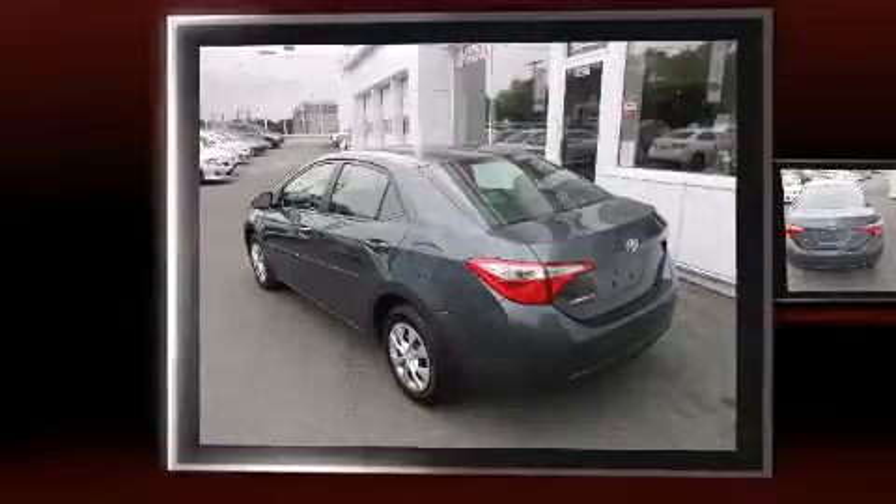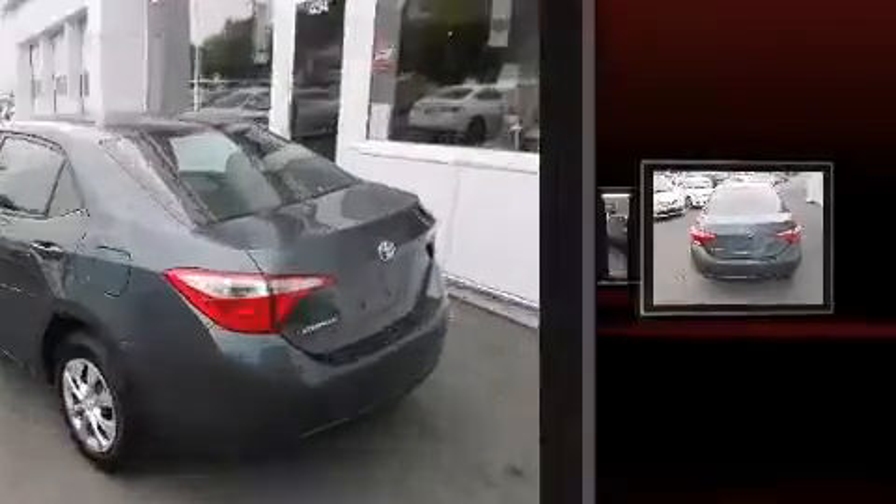Discerning drivers will appreciate the 2014 Toyota Corolla. This four-door, five-passenger sedan still has less than 25,000 kilometers.